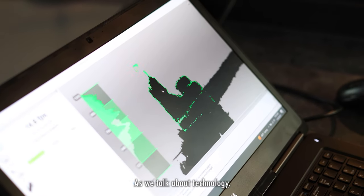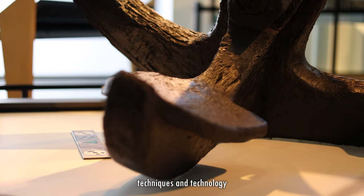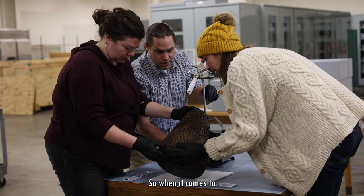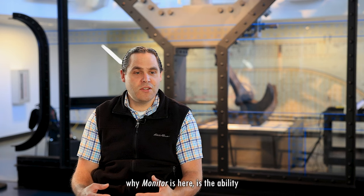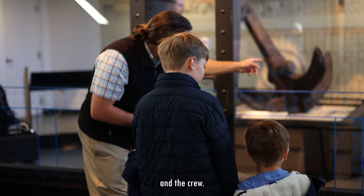As we talk about technology and its involvement with Monitor, we have it from the past — from the ship itself — and we're now applying techniques and technology to be able to tell the story. When it comes to why we recovered all these artifacts, why Monitor's here, it's the ability to use the artifacts as mediums to tell the stories of the ship and the crew.